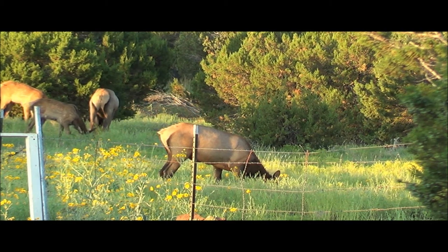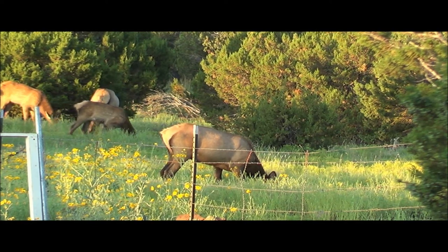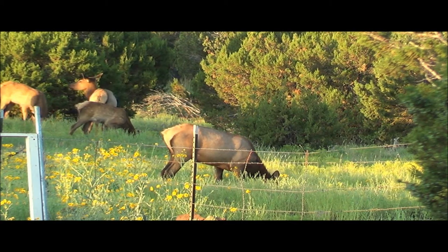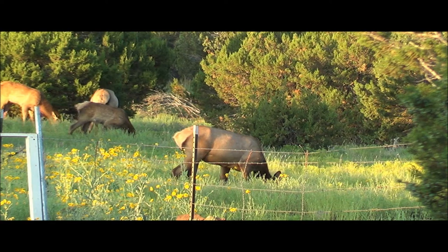Why do baby elk have spots? Their hide is covered in white spots as a sort of camouflage. A baby elk is called a calf. Calves remain isolated from the main herd for about three weeks. Calves stay with their mom for almost a year. Seems like a short time compared to how long you guys stay with us, huh?